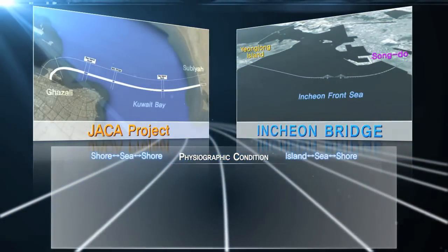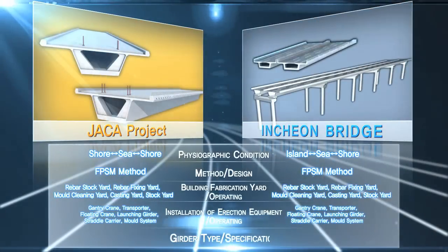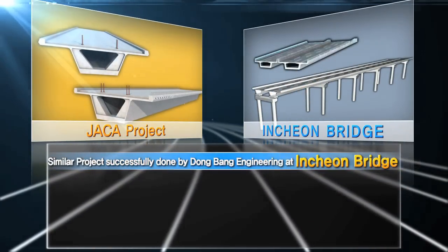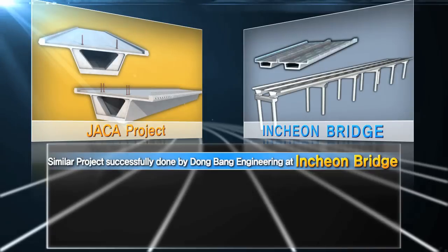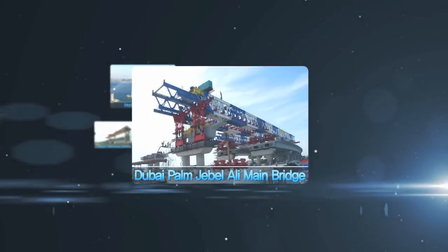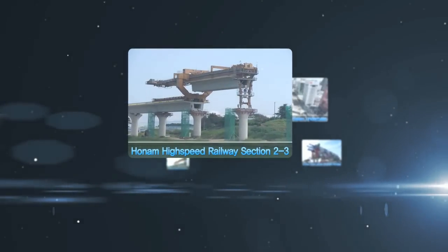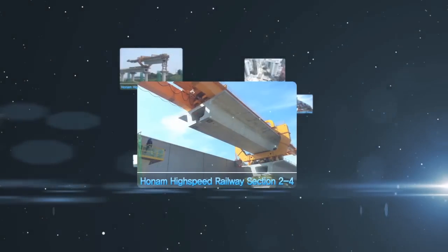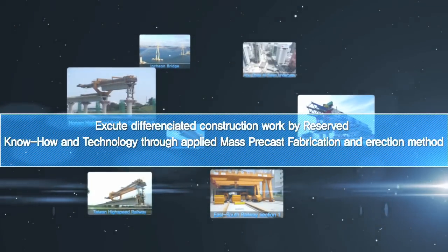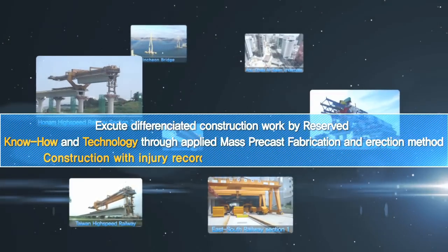This project is carried out under topography conditions, construction methods, design, building casting yard, prefabrication, erection, and operation, very similar to the Incheon Bridge, which was successfully completed by Dongbang Engineering. Dongbang Engineering has also completed Taiwan High Speed Railway, Incheon Bridge, Dubai Palm Jebel Ali Main Bridge, Abu Dhabi Underpass, Honam High Speed Railway sections 2-3 and 2-4, and East-South Railway Project — all applying large-scale pre-casting erection works. Through accumulated know-how and technical skills, they have achieved a no-injury record and reduction of construction cycle.